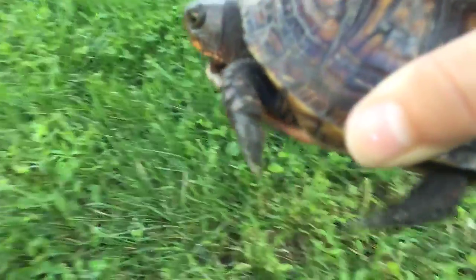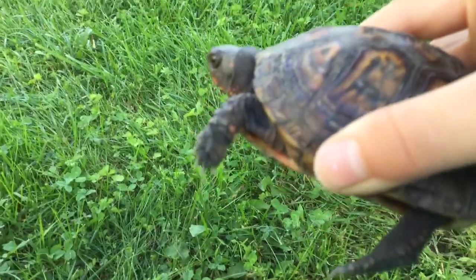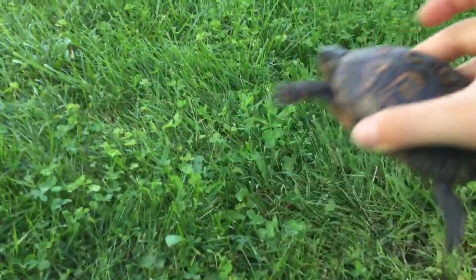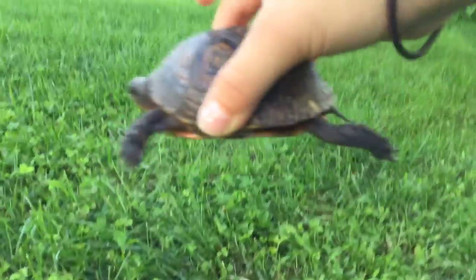Oh, she told us we should do this — she told us to make a video. And so those are his sharp claws. And whenever he moves... don't show anywhere close to our house. And yeah, so let's put him in the grass.